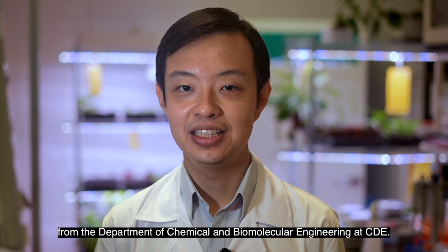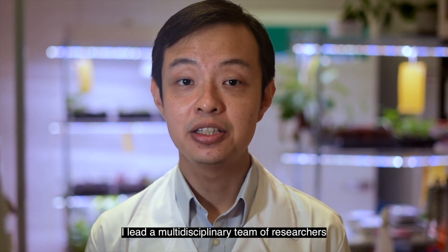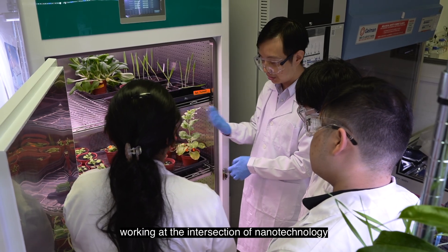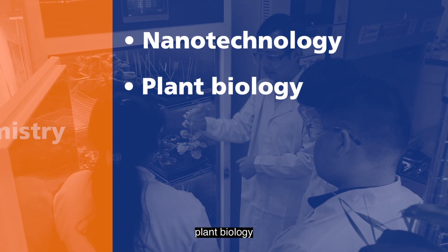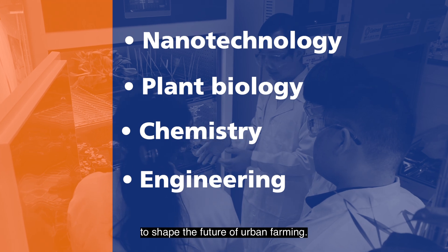I'm Assistant Professor Tedrick Liu from the Department of Chemical and Biomolecular Engineering at CDE. Here at the Liu Lab, I lead a multidisciplinary team of researchers working at the intersection of nanotechnology, plant biology, chemistry, and engineering to shape the future of urban farming.